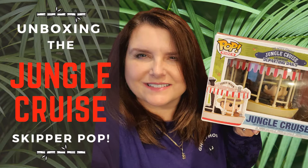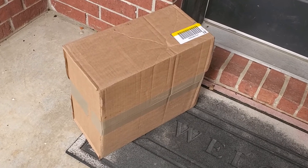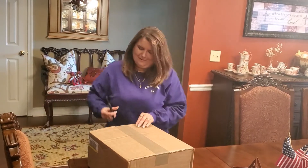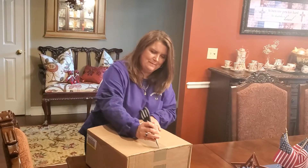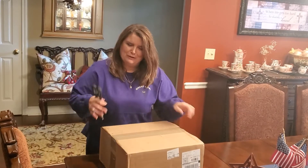The mailman left something special on my front porch. Let's get this one inside and check it out — let's see what's in the box, guys. I'm kind of excited about this one; I've been waiting for it for a little while.